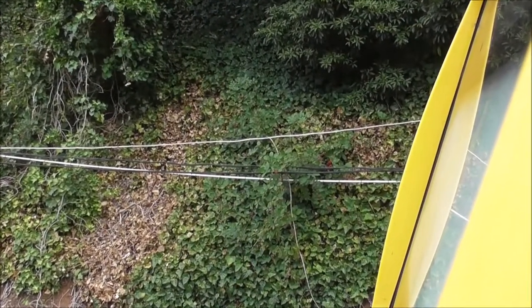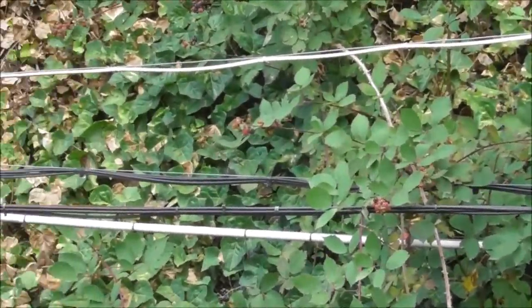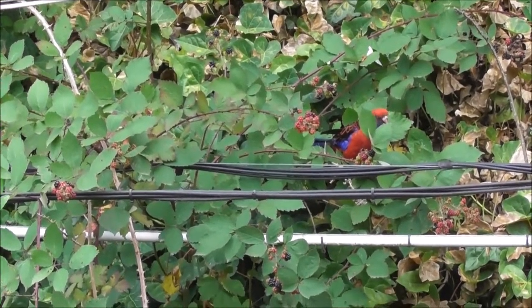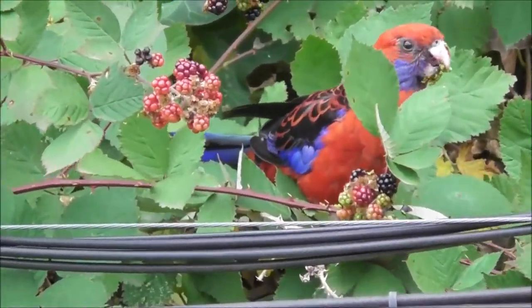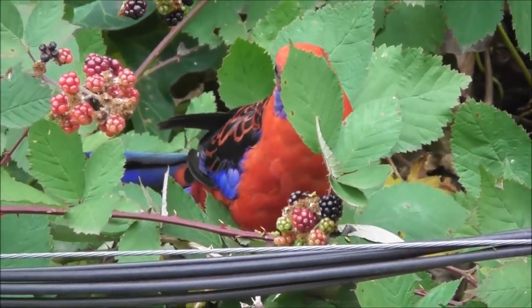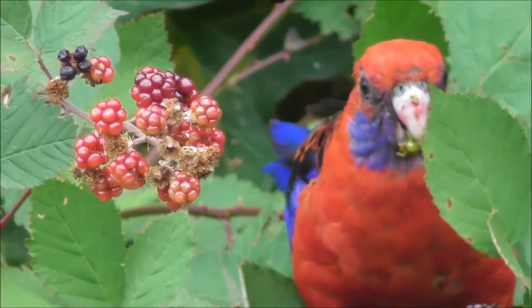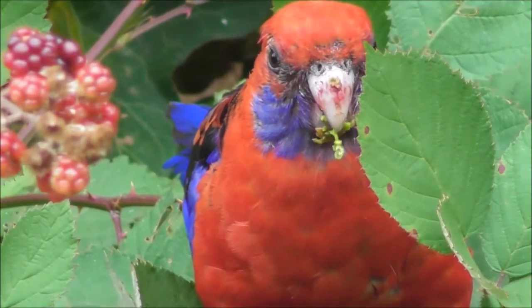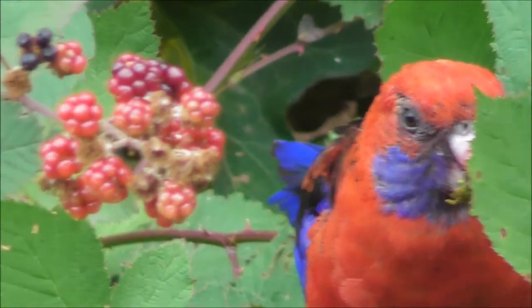I'm actually at Feral Grays Station at the moment and spotted this crimson rosella. He's having a snack on some of the blackberries there. These blackberries aren't native — I think they're introduced from Europe.